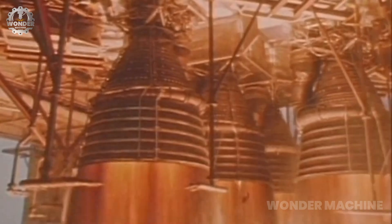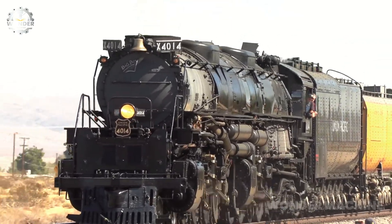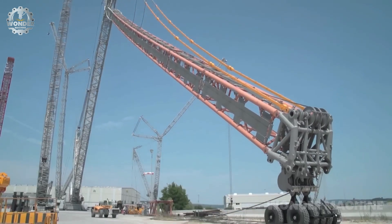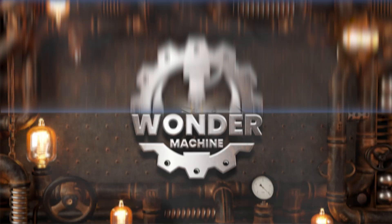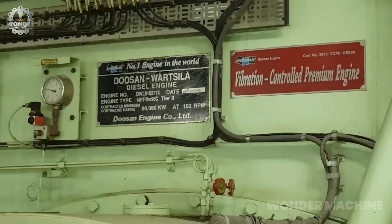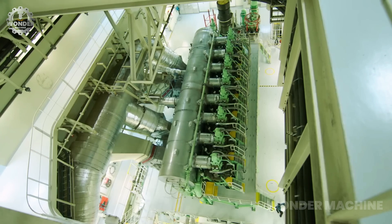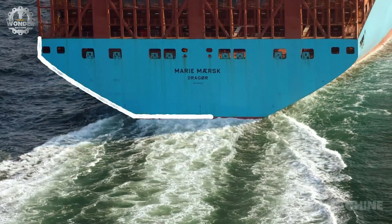The biggest machines in the world also require the biggest engines in the world. Right now we're going to introduce you to engines that you wouldn't even dream could be this large. Welcome to the wonder machine — the Wärtsilä RT-flex96C is a two-stroke diesel engine that holds the title of the world's largest engine and is primarily used to power large container ships.